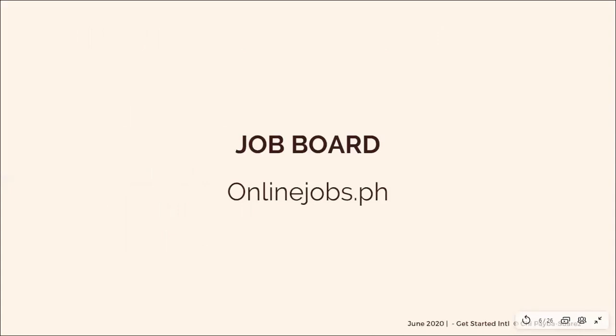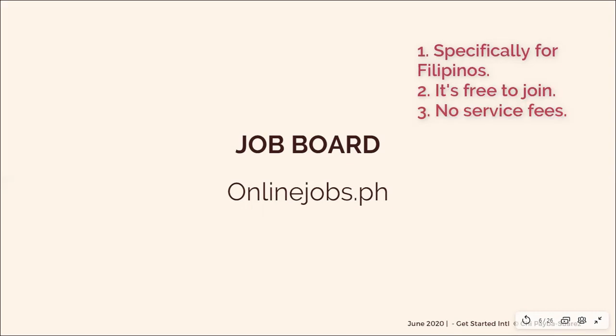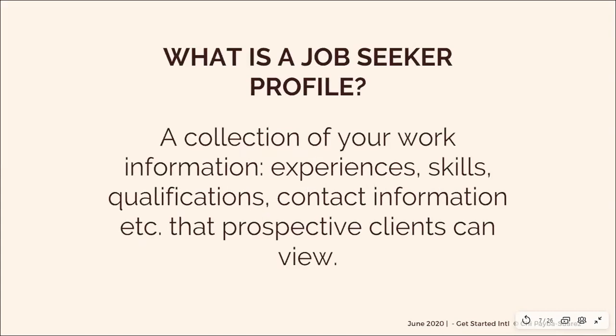For the sake of this class we are going to be tackling OnlineJobs.ph. Why OnlineJobs.ph? For one, it's specifically for Filipinos. Number two, it's free — unlike Upwork wherein when you get a client, Upwork takes a cut from your payment. OnlineJobs.ph doesn't. I think it's really good for newbies since if you cannot command a higher price yet, it would be good for you to earn everything. So that's why we'll start with OnlineJobs.ph.